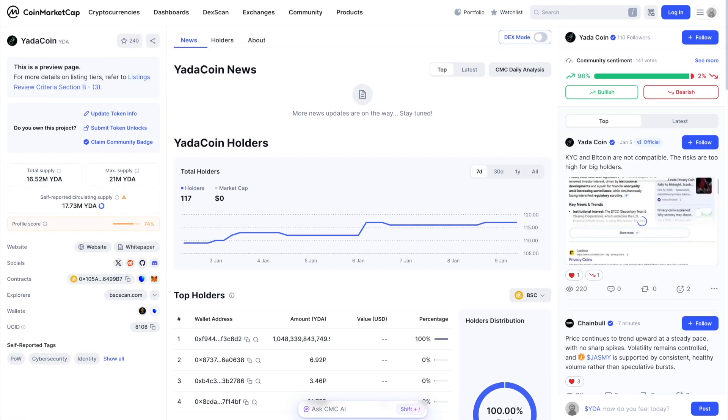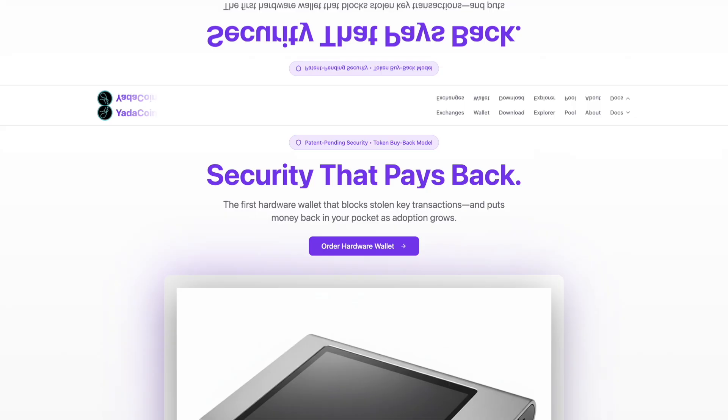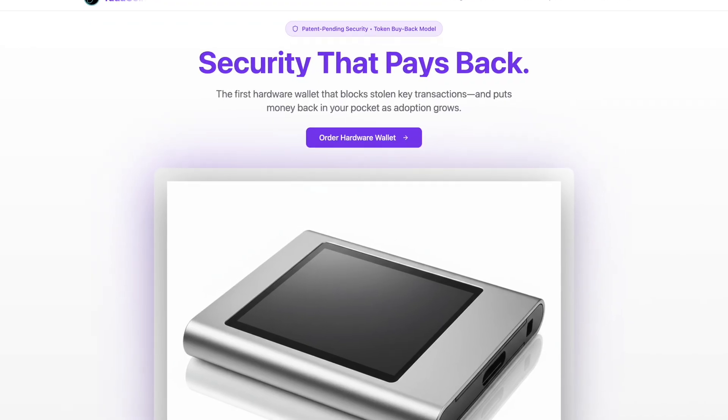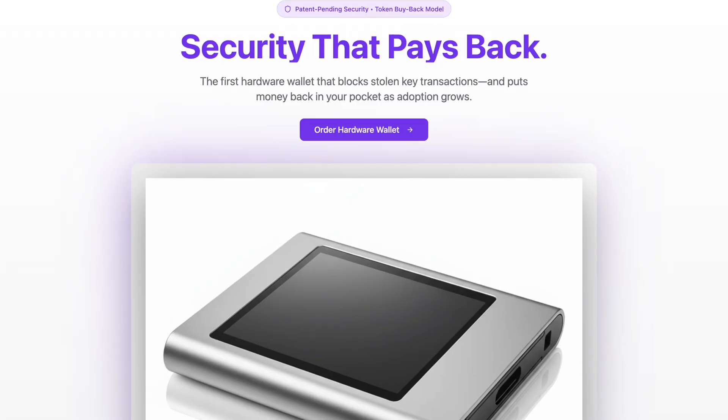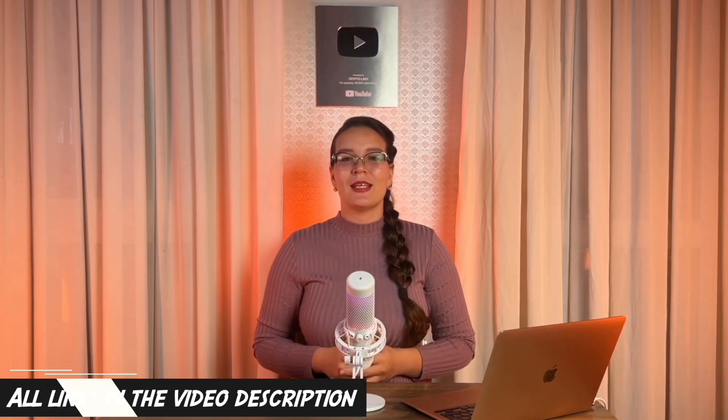One more important detail: Whale Wallet uses transaction fees to automatically buy back YADA coin from the market. As Whale Wallet adoption grows, buyback volume increases, meaning YADA coin holders directly benefit from increased usage of the wallet. Product success and token value are aligned by design. All official Whale Wallet links are in the description.